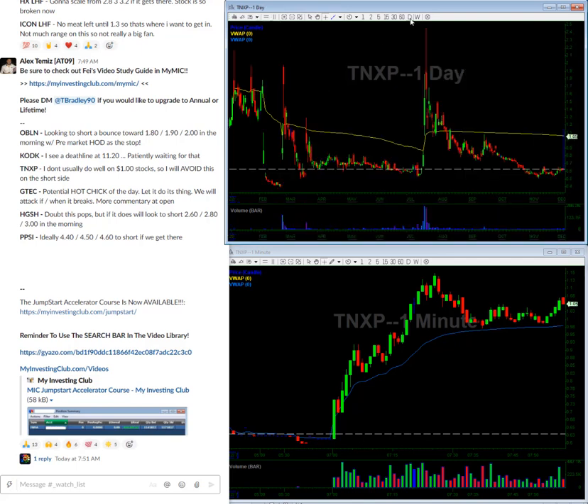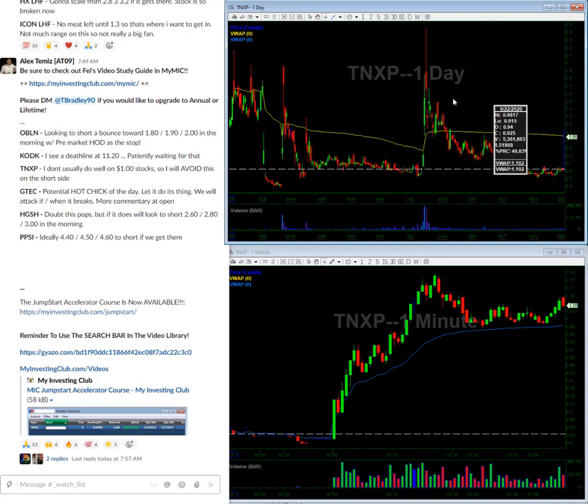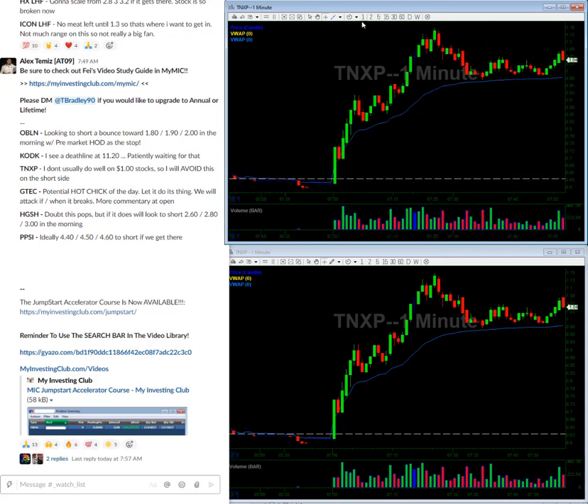TNXP — on these $1 stocks I usually lose money, I'm not really that good at it. For whatever reason I just can't — I don't know, something about it, I'm just not good at. So what I like to do on these is avoid them. But if we get up to around 150 somewhere around here, I might not be able to avoid it. So patiently waiting, avoiding this for the most part unless we get a pop towards 150.